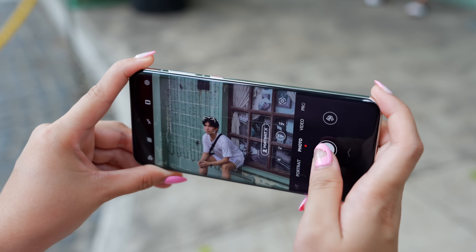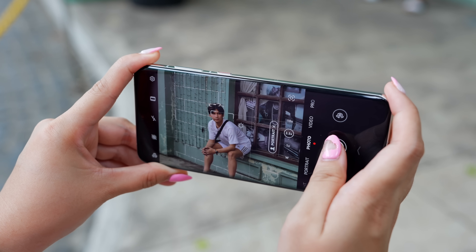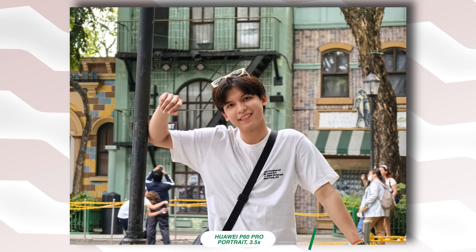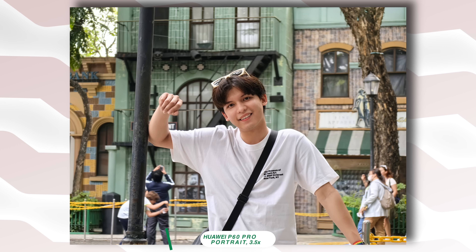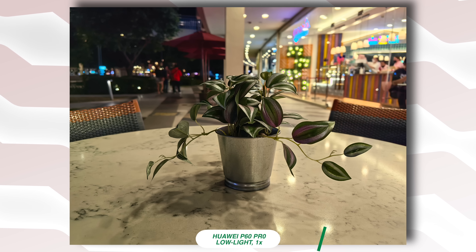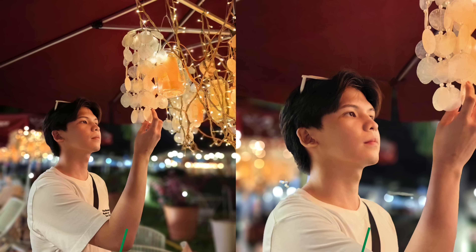We also get to use the 3.5 times zoom for portrait shots, and we are getting some of the best portrait shots I've seen. Huawei's advanced anti-shake sensor rotation really helps when taking low-light photos, especially low-light portrait shots. The large aperture on the main and telephoto camera allows more light in and creates stunning portrait photos with shallow depth of field in low light.